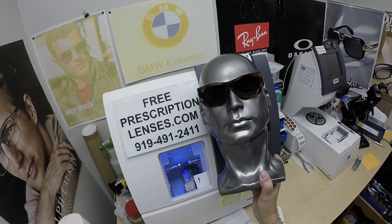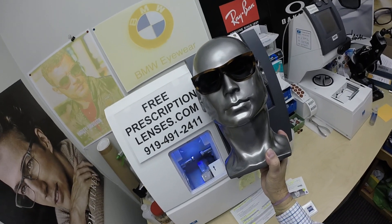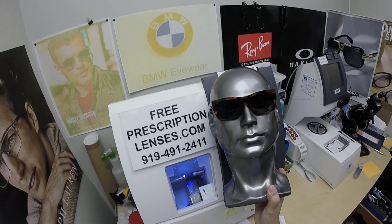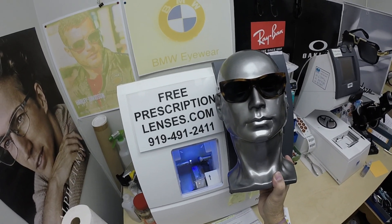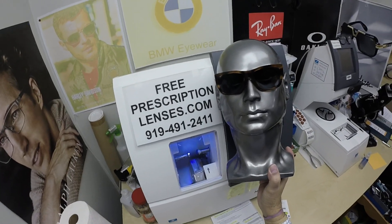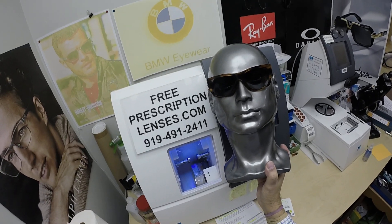The nice thing about any of the Zeiss Photofusion lenses is that they were the very original blue blocking lenses. They will block over 50% of the harmful blue light emitted from today's electronic devices such as cell phones, tablets, and computer screens, and they will block over 95% outside. The sun is the number one source of blue light on the planet, so that's when you need the protection the most. Most iPhones and other smartphones now have blue light filters, but it's nice to have that protection even when outside.